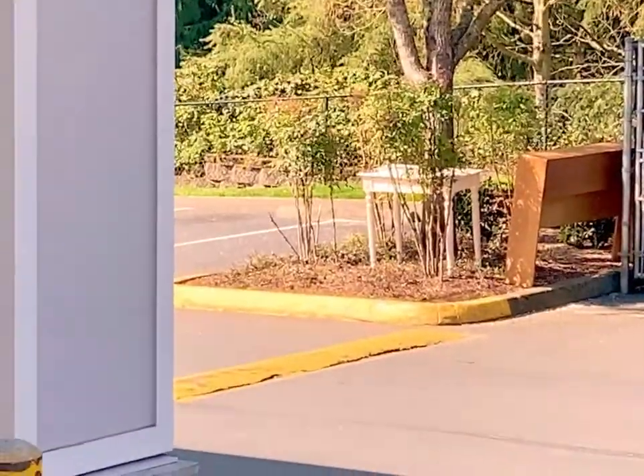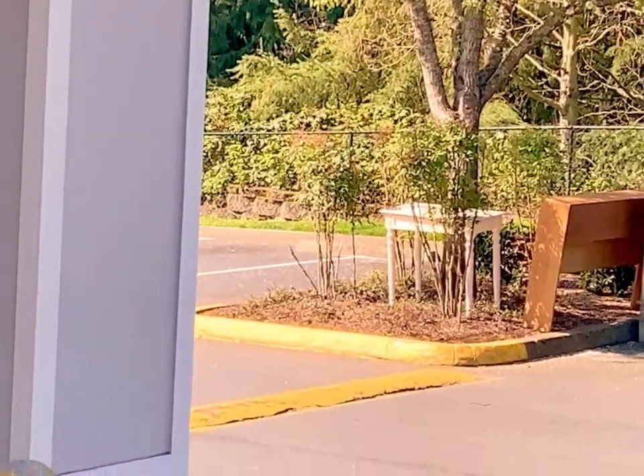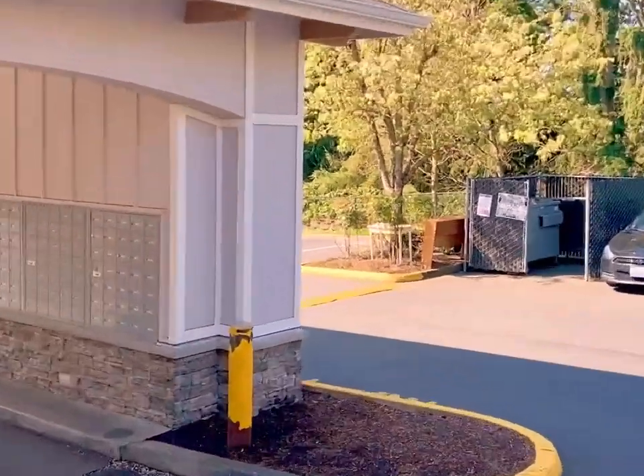I'm gonna steal that little desk right there. I'm going to grab that.